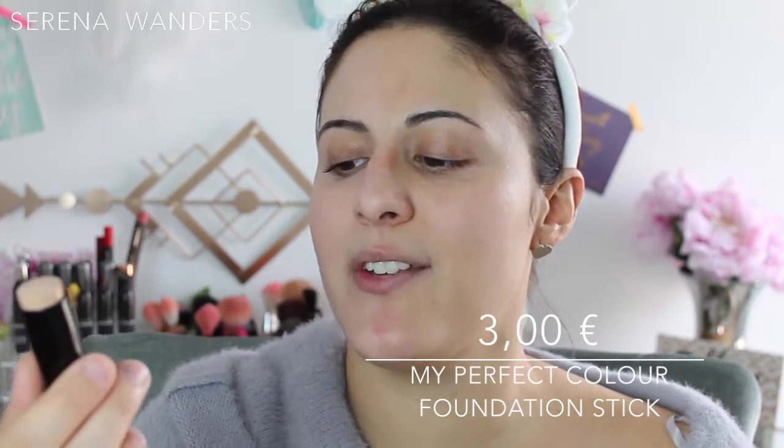I also took a foundation stick, but I wanted to use this as a concealer. Right now that I see the color of my foundation, I guess it's gonna be darker than my foundation, so I can't use it as a concealer. I'm thinking about switching up to this on half of my face — and ta-da, half of my face is transformed! Now let's go on with the second foundation, which is the My Perfect Color Moisturizing Foundation Stick, which was 3 euros.